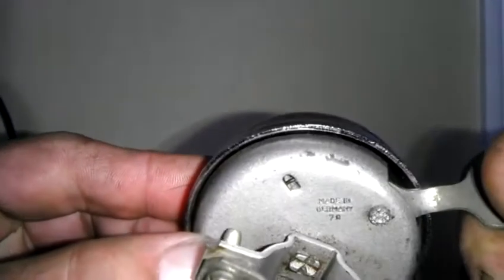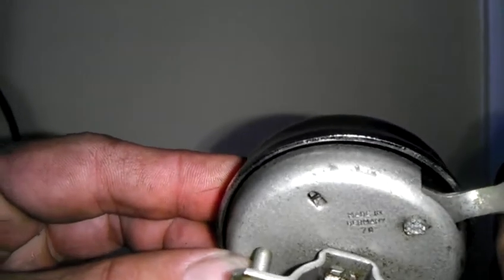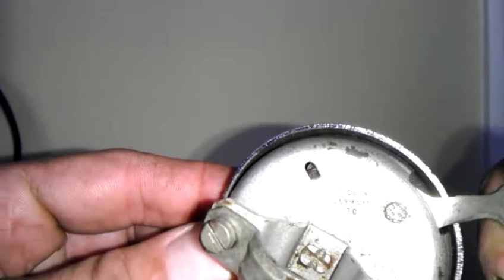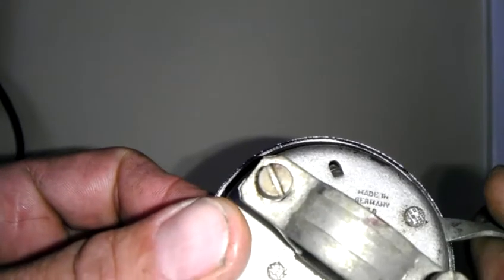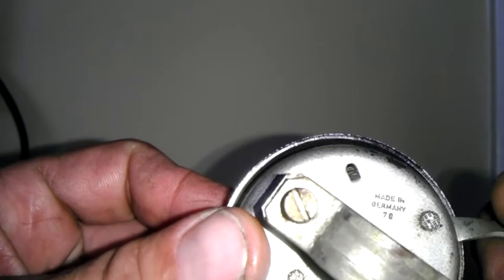On the back of the bell, it's stamped 'Made in Germany.' If you'll notice, that's not West Germany or East Germany — this is before Germany was split. That '70,' I believe, is a model number for the company.